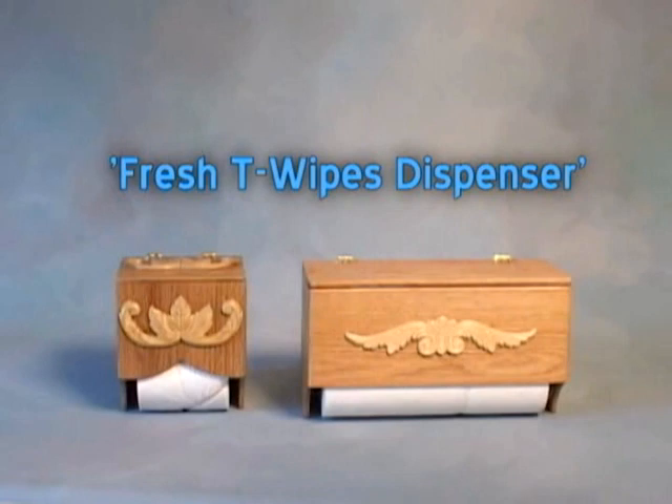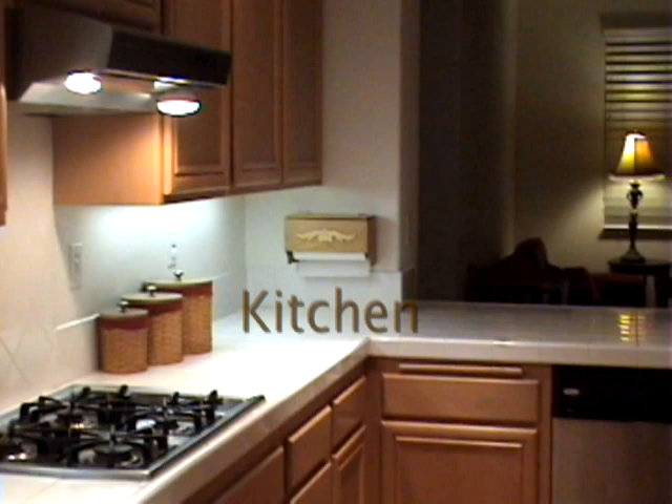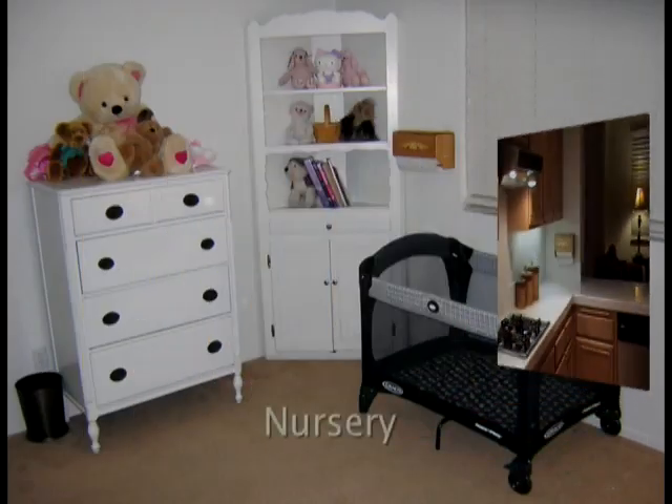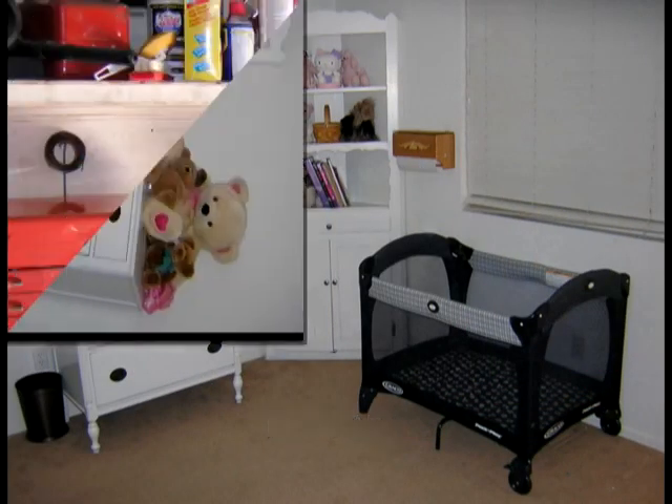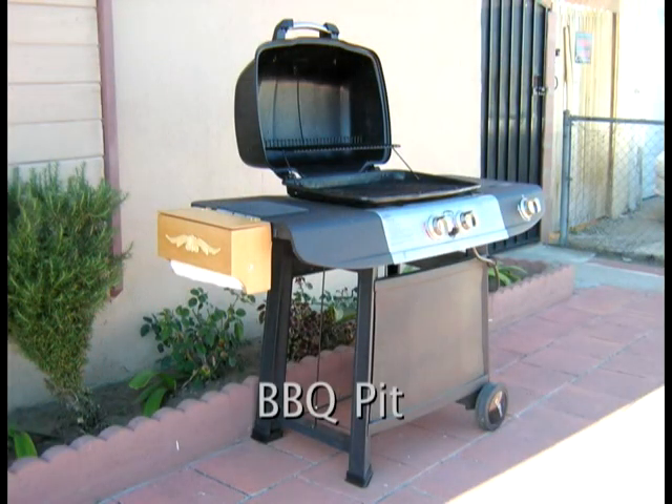The Fresh Tea wipes dispenser is versatile for today's home and can be fitted to any decor. It's a great idea and a handy convenience for the bathroom, kitchen, nursery, hobby shop, barbecue pit, or wherever suitable.